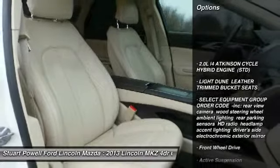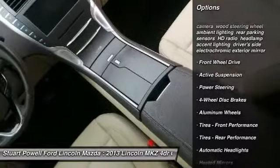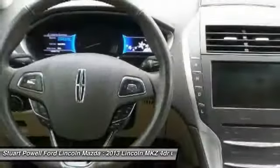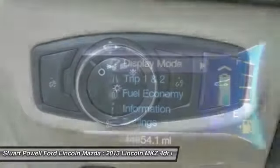Here are some of this vehicle's great options: Keyless Entry, Remote Engine Start, Power Passenger Seat, Steering Wheel Audio Controls, Leather Wrapped Steering Wheel, Bluetooth, Power Steering, Adjustable Steering Wheel, Aluminum Wheels, and Keyless Start.